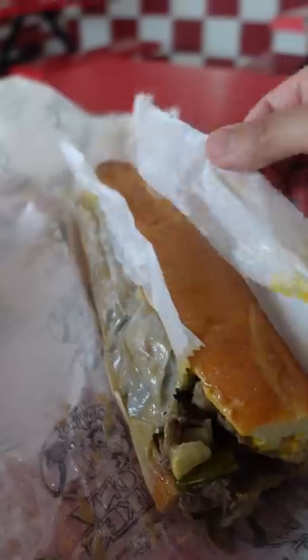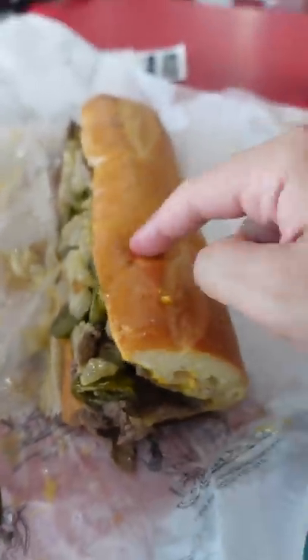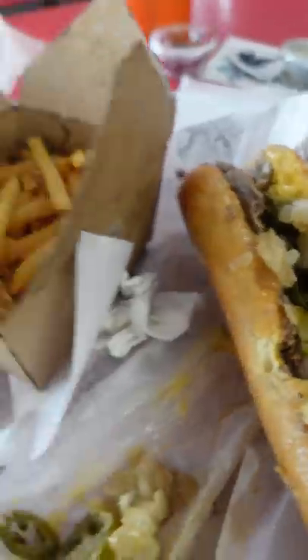Everything I eat in Philly, day one. You know we gotta start off with a Philly cheesesteak — American cheese and onions with hot peppers too.